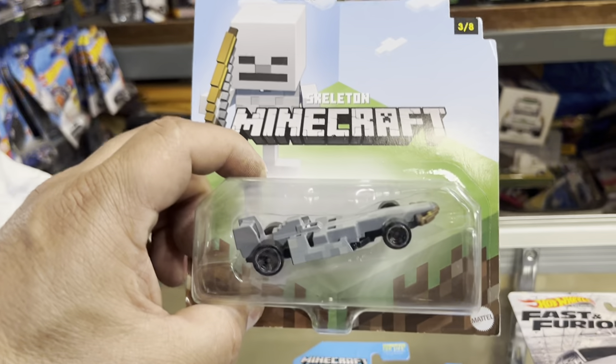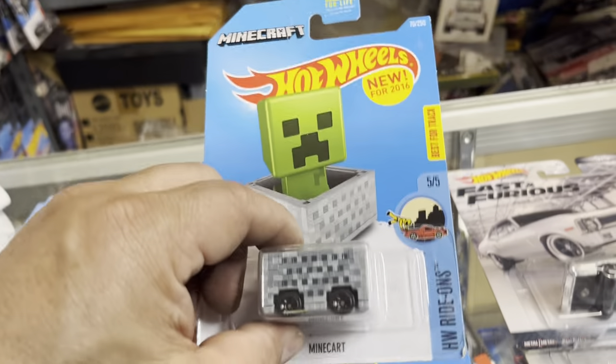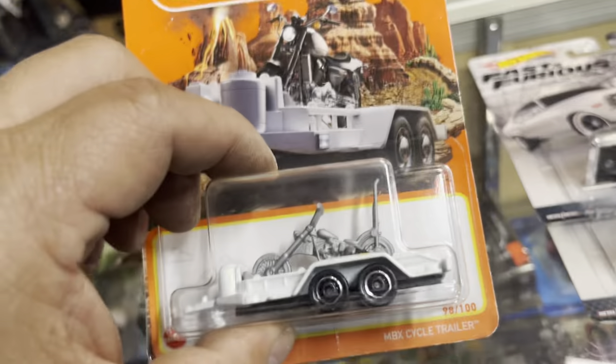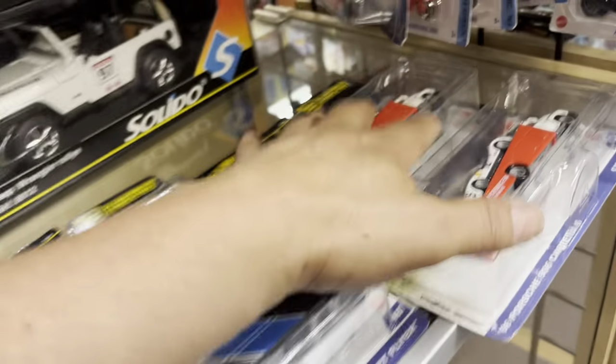Oh, this is pretty cool — look at that, a Minecraft skeleton, another Minecraft from 2016. Minecraft trailer. We still have more Team Transports, except no more Hondas, guys — we ran out.